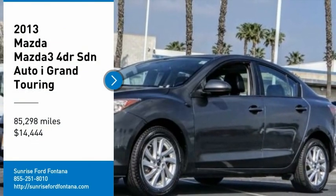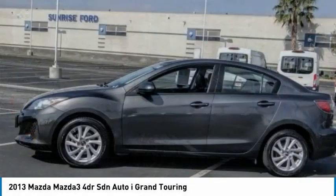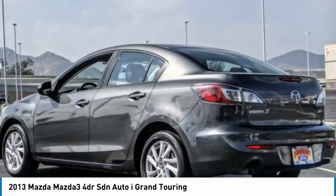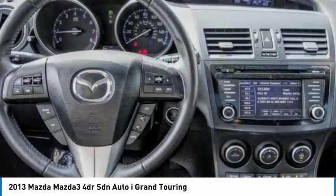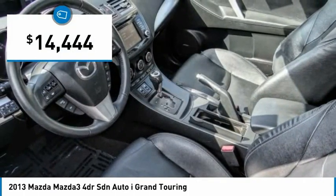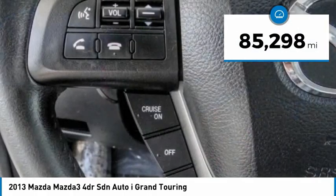You are going to love the 2013 Mazda 3. The Mazda 3 meets your vehicle wants and needs. Powerful and economical, technologically savvy, and boasting top safety features, the Mazda 3 is the total package and is priced below $15,000. This vehicle has less than 90,000 miles.